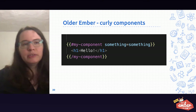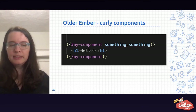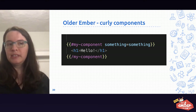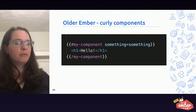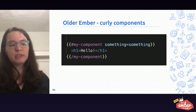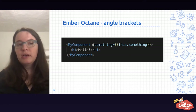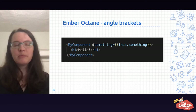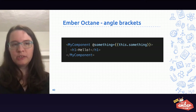In older Ember, we used curly braces around components. This worked well, but it isn't necessarily following the same patterns we see in HTML — it was difficult to tell whether what you were looking at was a helper or something that was going to render new HTML elements. Today, when we look at Ember templates, they look an awful lot more like HTML, and some of the features of the components you use in Octane are more closely aligned with HTML attributes and properties.